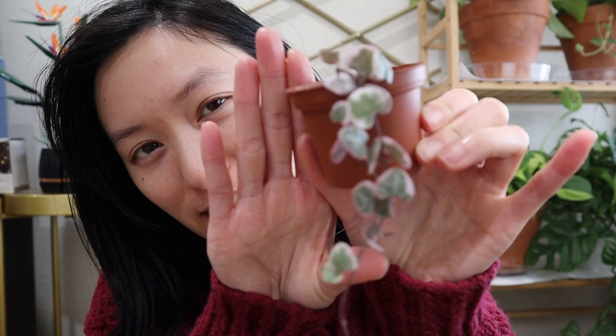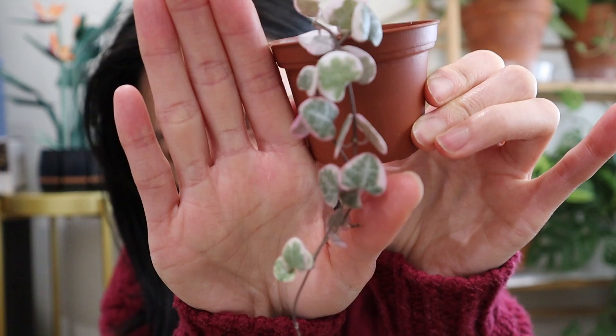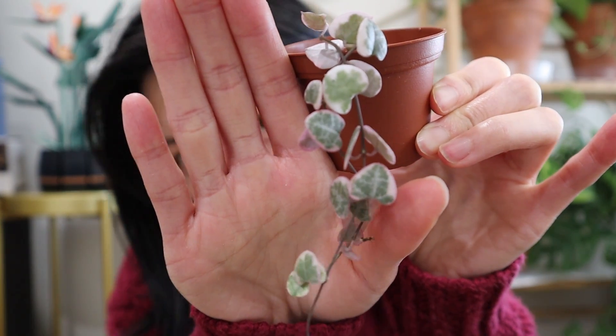I think this is a great choice to give for Valentine's Day or to get for yourself. These are on my Etsy and the ones I'm selling are starting to trail. If you're interested, the link is down below in the description.